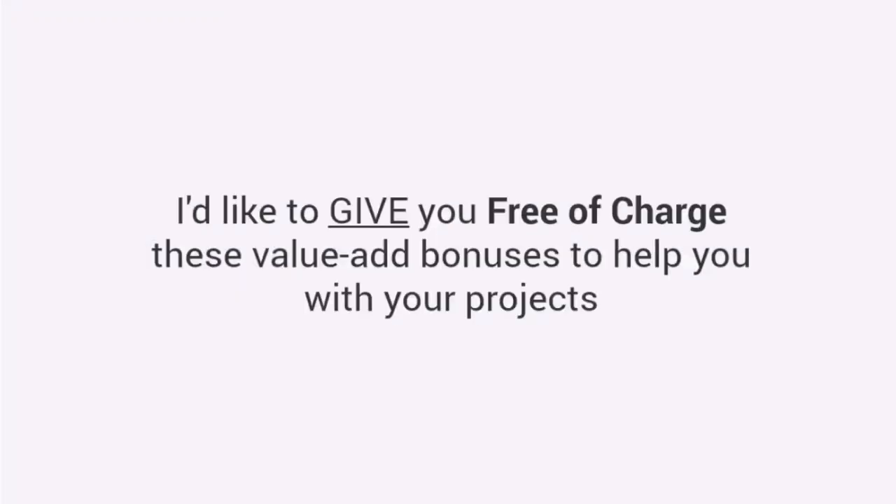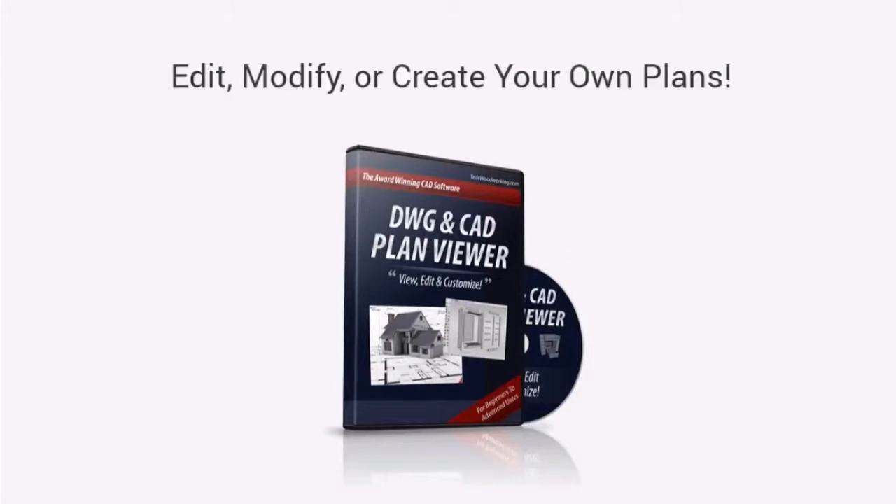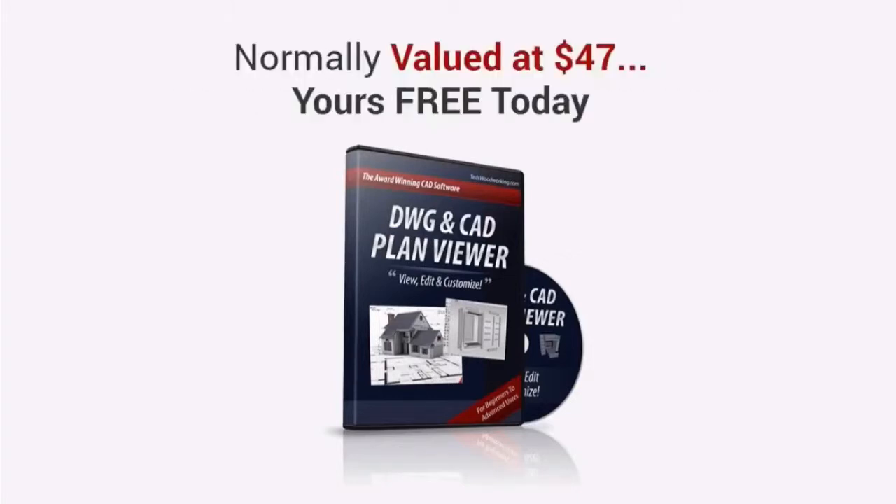I'd like to give you, free of charge, these value-add bonuses to help you with your projects. First, you'll get the award-winning DWG and CAD plan viewer. With this, you don't have to pay for the high-priced CAD software. This will allow you to edit, modify, or even create your own plans. It's normally valued at $47, yours free today.